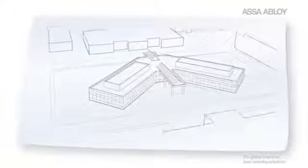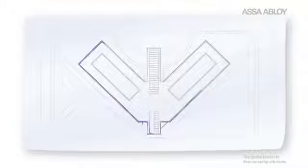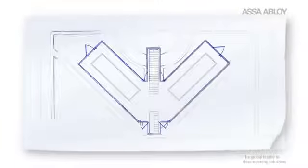Facility managers and building owners are increasingly challenged to protect their buildings, provide safe environments for people to work, visit and live, and get the most security out of their budget.